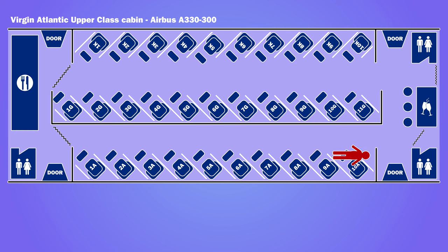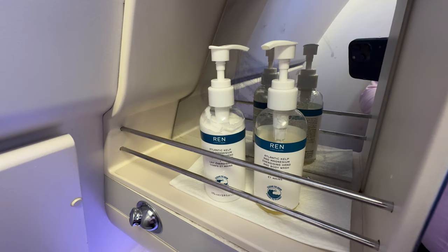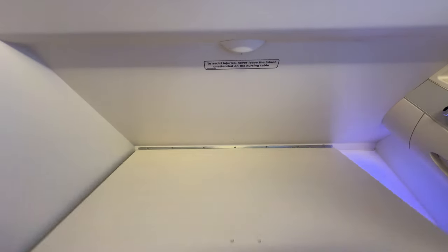There were two washrooms for the upper class cabin — one at the front and one at the rear of the cabin. They were a standard small aircraft size, but did feature Wren products. There was a changing mat, which I used to change into the sleep suit that was provided.